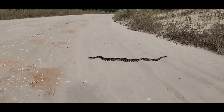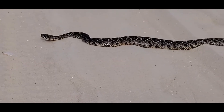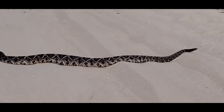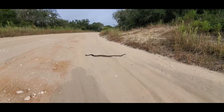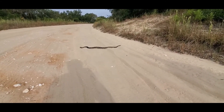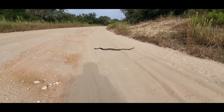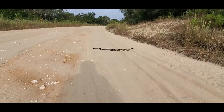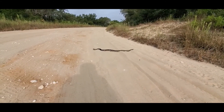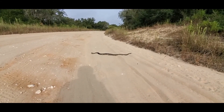Absolutely stunning, what a magnificent creature. I feel like I'm like Gordon Ramsay with kids — gorgeous, absolutely gorgeous. God, what a beautiful snake. The light soil really helps contrast it too. I'm gonna have to try to get as many good pictures of these as possible. I don't know when I'm gonna get the opportunity to see one of these in the wild again.